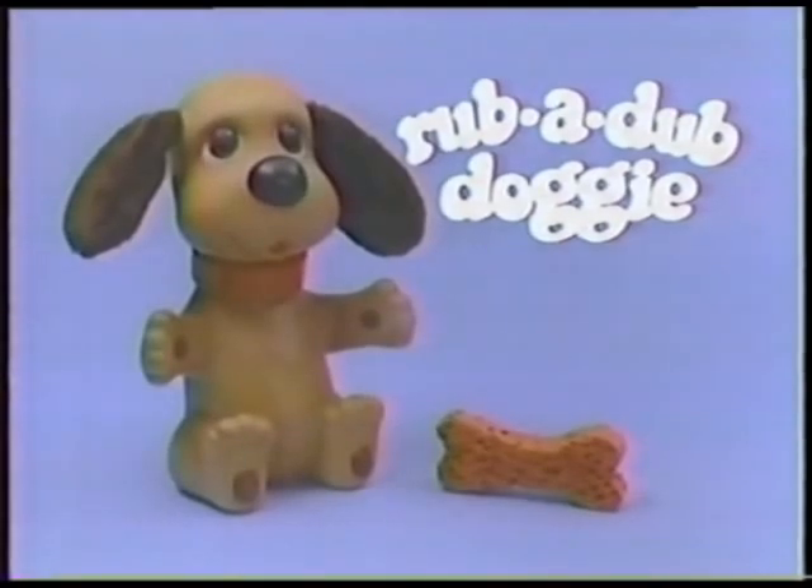Rub-a-dub doggie is watertight, soapproof, and comes complete with a sponge bone. Rub-a-dub doggie, soft little doggie.